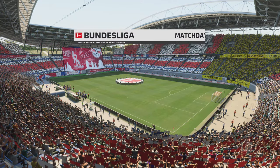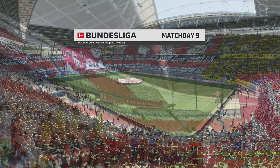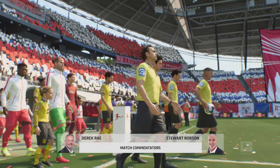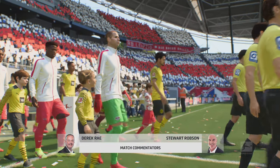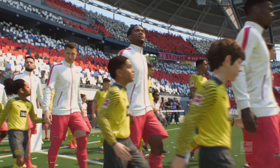Hello from the Red Bull Arena in Leipzig, just across the Elster Basin from the Plasch-Kotterweg training facility. I'm Derek Ray and keeping me company in the commentary box today is Stuart Robson, and we have live action from the Bundesliga coming right up.